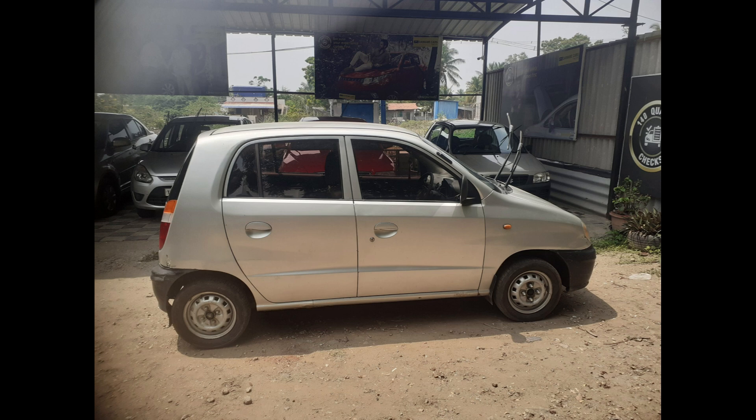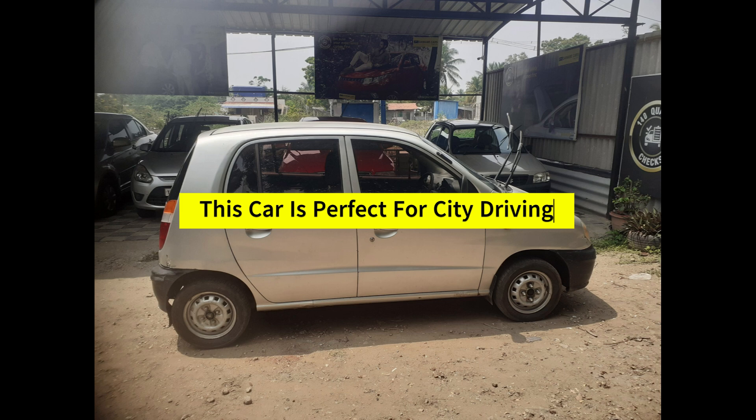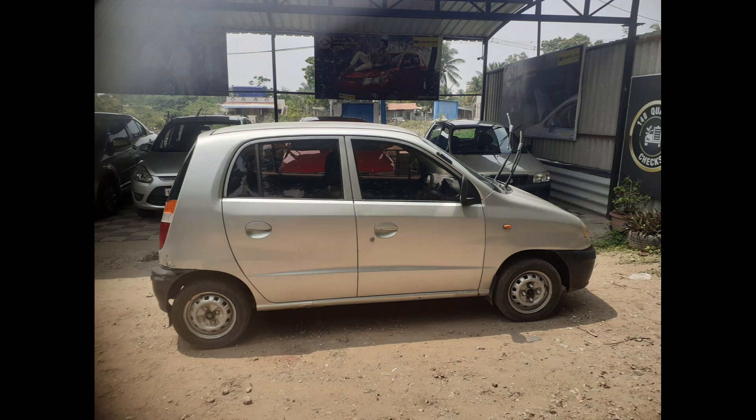Under the hood, the Santro's petrol engine runs smoothly, and the manual transmission shifts gears without any issues. This car is perfect for city driving, offering excellent fuel efficiency and easy maneuverability in tight spaces.